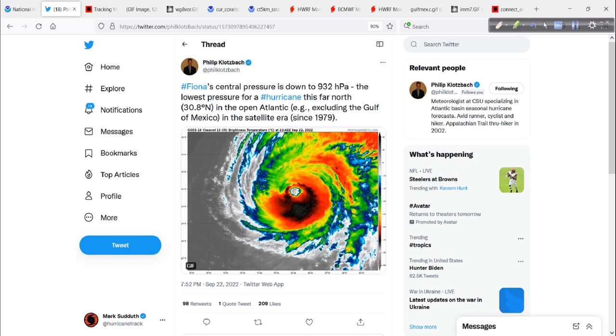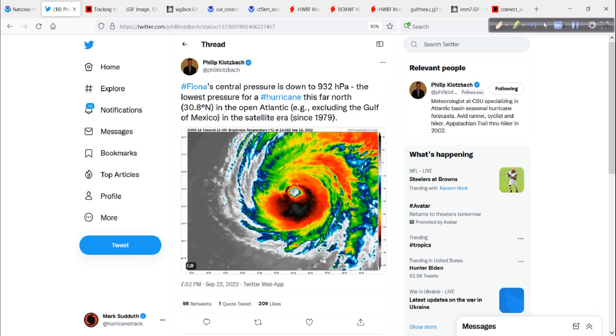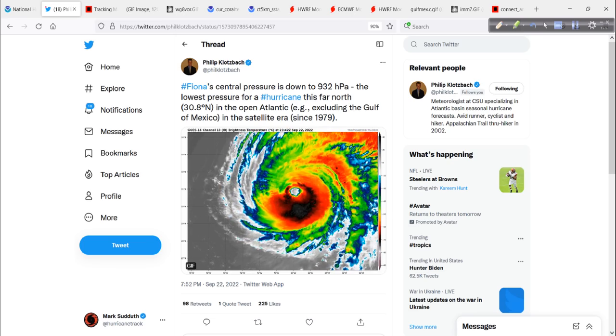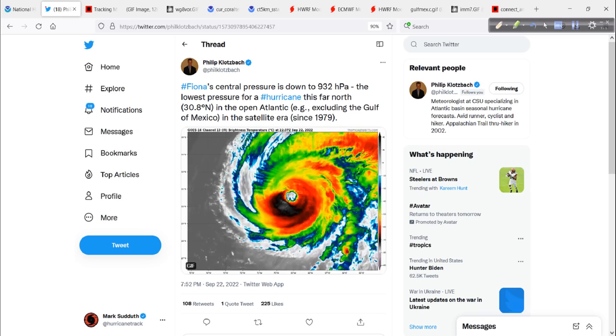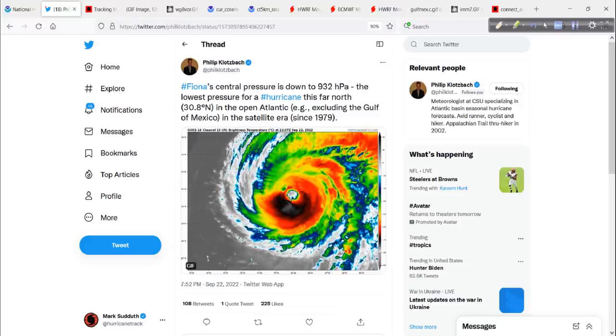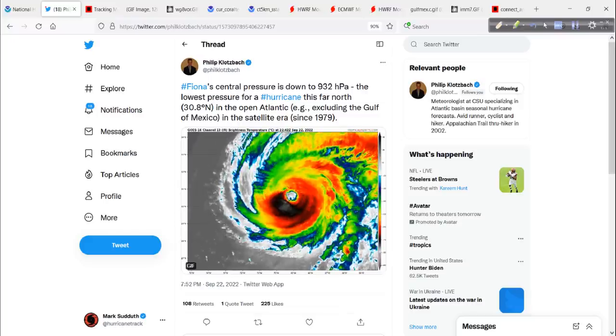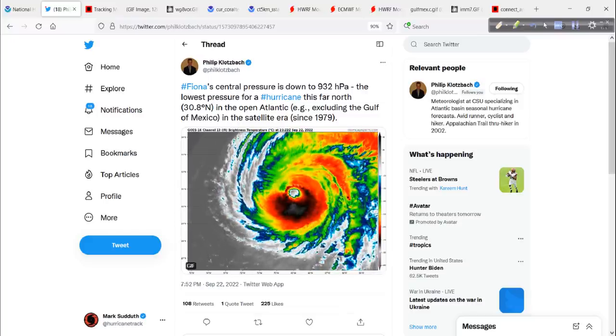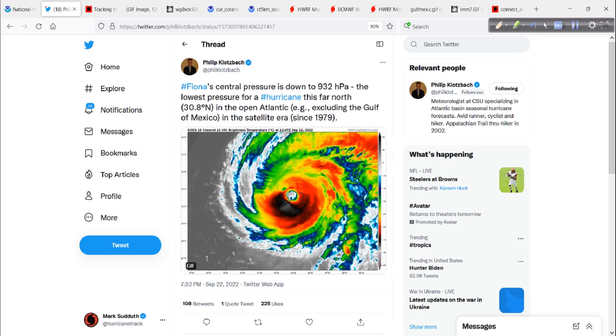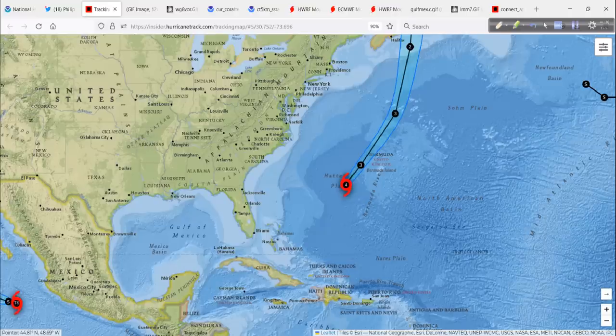If we look at this tweet from Dr. Klotzbach, that pressure is the lowest pressure for a hurricane this far north in the open Atlantic, outside of the Gulf of Mexico, since 1979. That is really saying something. Look how well organized this is — that very well-defined eye, cold cloud tops, pretty good symmetry, just a little chunk taken out of the northwest side of the overall central dense overcast, or CDO. A well-developed hurricane out there in the Atlantic.